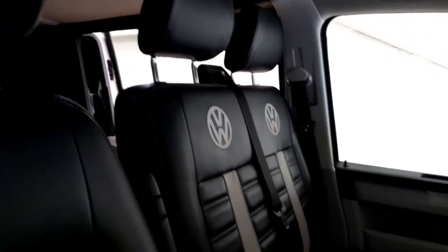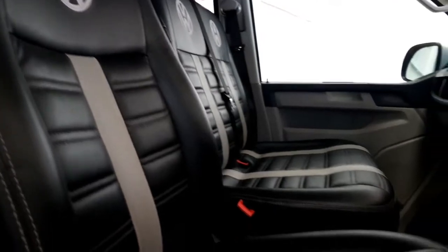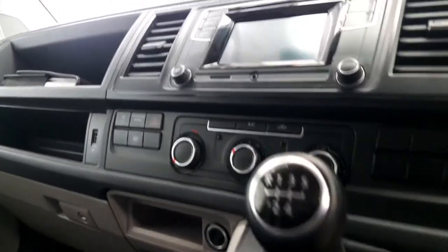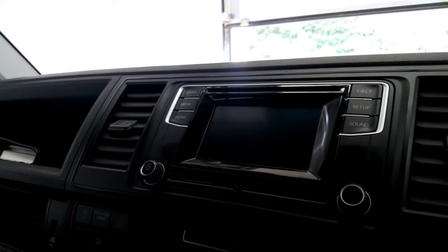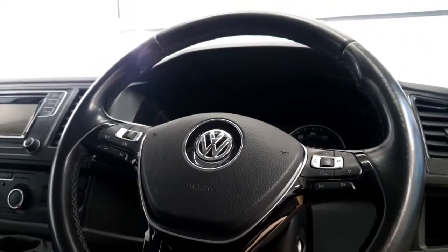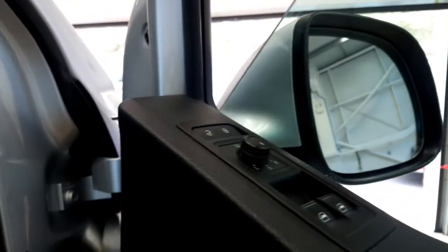Moving into the cab, we've got a double passenger bench and a single captain seat. The double bench is on a swivel. We've got manual transmission, air conditioning, DAB digital radio, CD player, and Bluetooth phone connect. There's a leather multifunction steering wheel with audio controls and cruise control, plus automatic lights and heated wing mirrors on this Highline model.